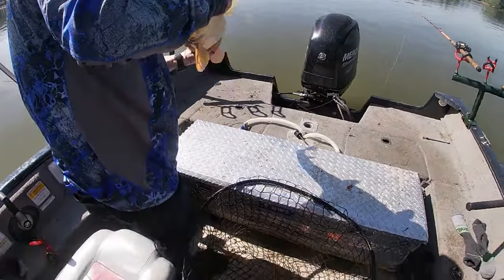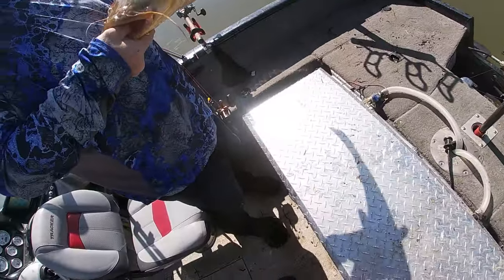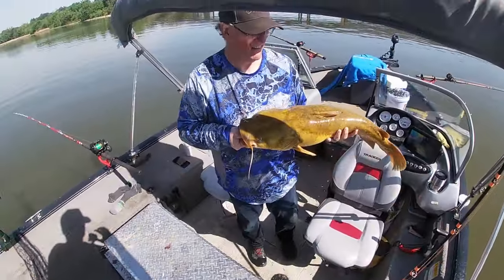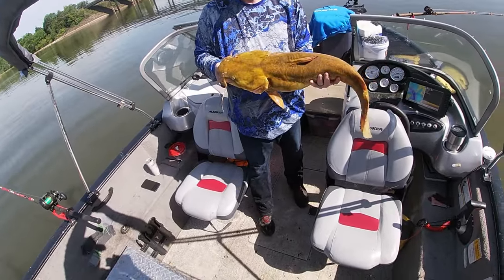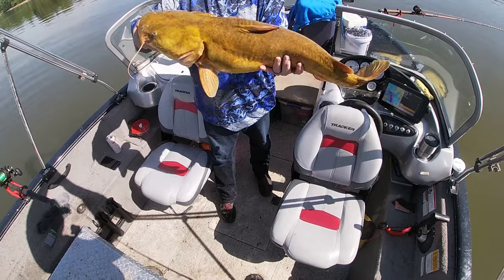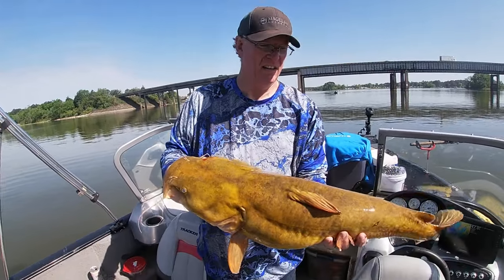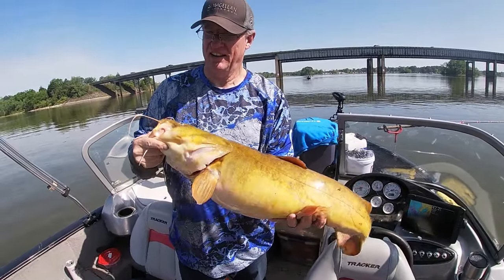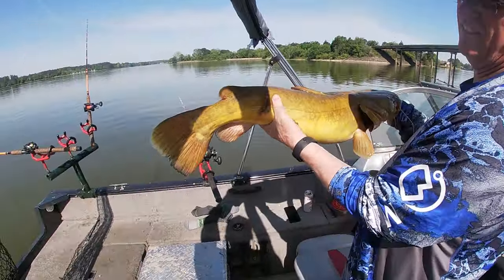It looks like the line is just wrapped around his body once — let me get the net out of the way and show the camera. Oh yeah, that looks good dad! That's a yellow-belly one. Push him out a little bit so the camera can see. That's a good one, dad — he's probably about 14 pounds. Look at that tail!